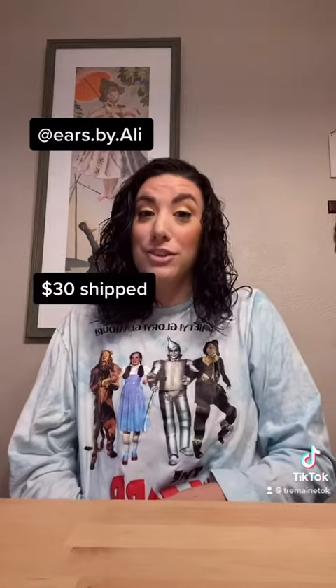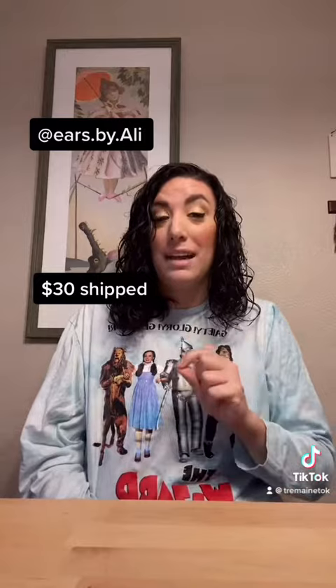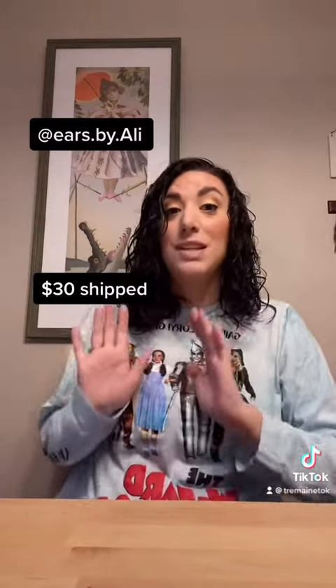The first item is by Ears by Allie. It's a pair of custom mini ears. The ears were $30 shipped. One thing I absolutely loved about Ears by Allie is that I got photos at every step of the process of what my ears looked like until they shipped.